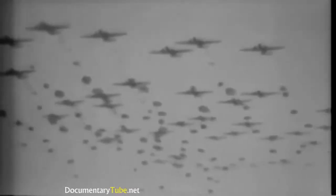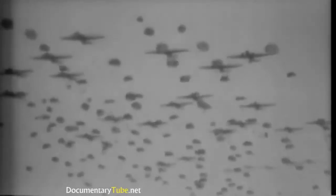Preparations for the airborne operations are coordinated with the amphibious assault. Elements of the First Allied Airborne Army drill in France 10 days before Lieutenant General Brereton's aerial task forces converge on the Rhine.